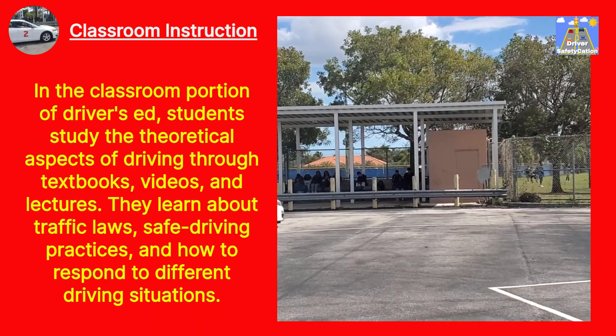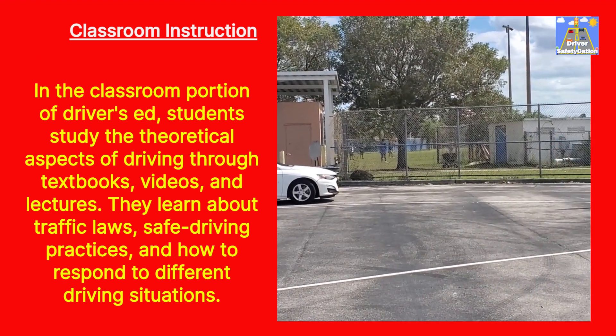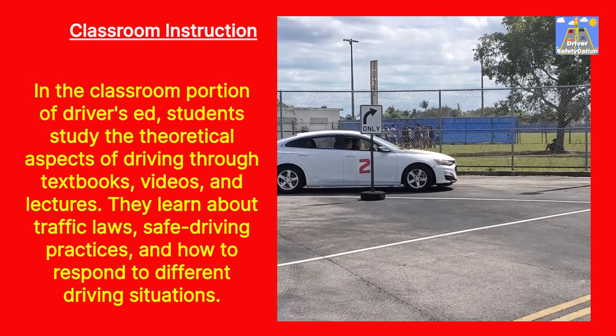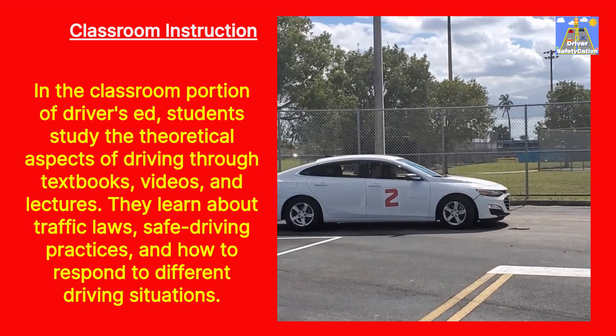Classroom Instruction: In the classroom portion of Driver's Ed, students study the theoretical aspects of driving through textbooks, videos, and lectures. They learn about traffic laws, safe driving practices, and how to respond to different driving situations.